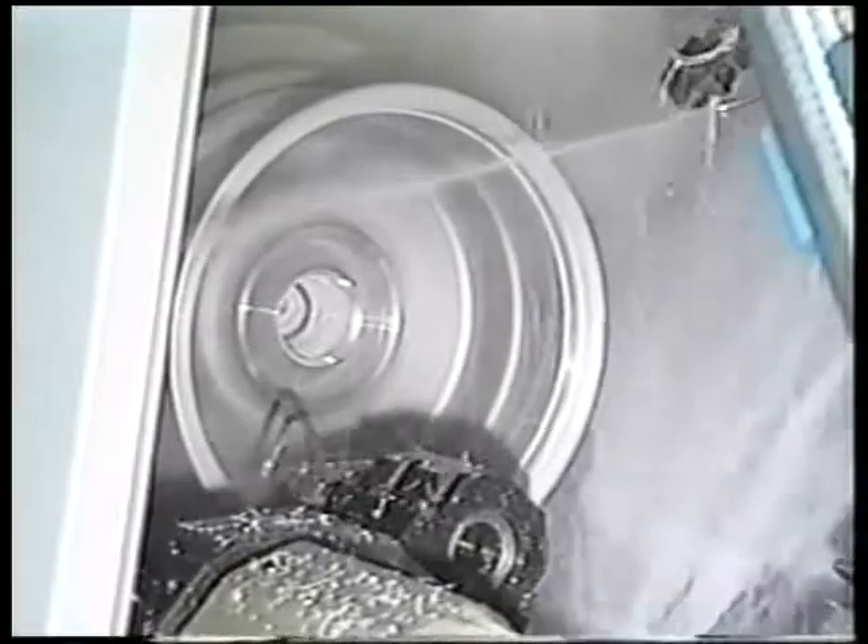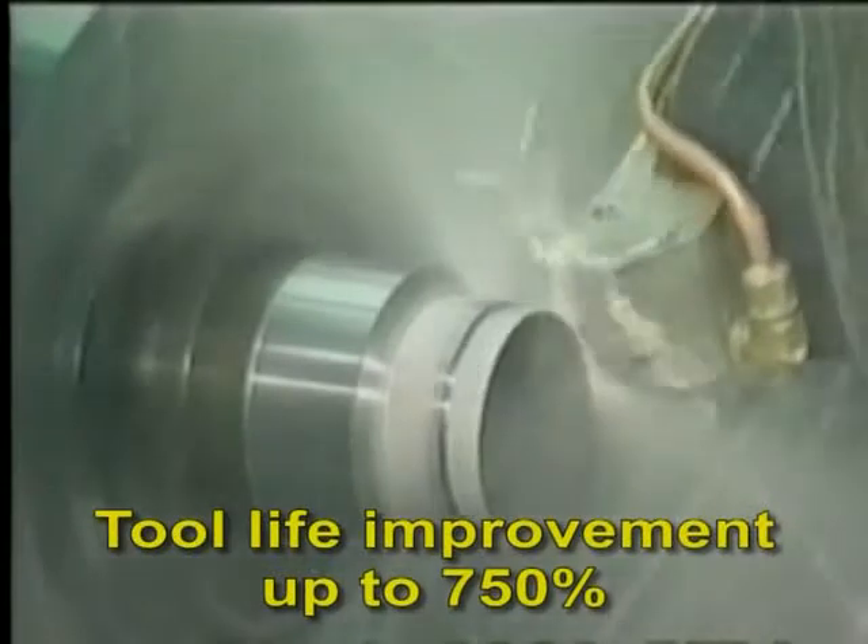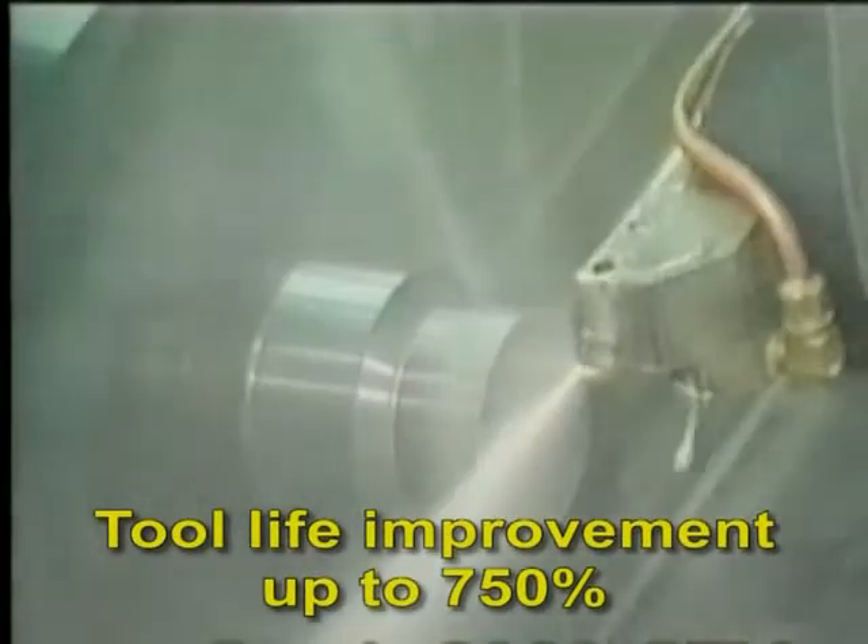High pressure coolant systems improve workpiece finish and overall accuracy. They significantly improve tool life and reduce tool damage. Tool life improvements of up to 750% have been measured.